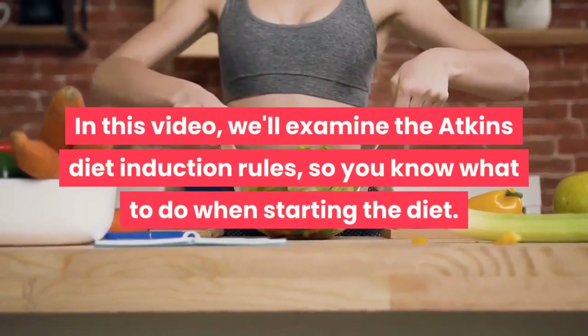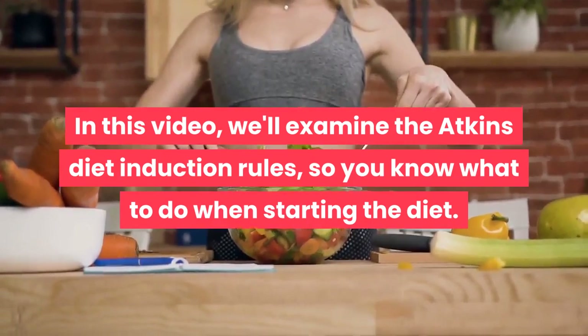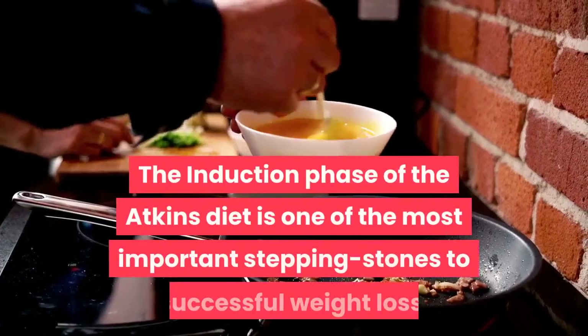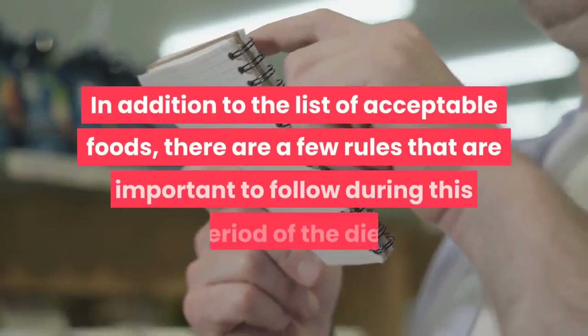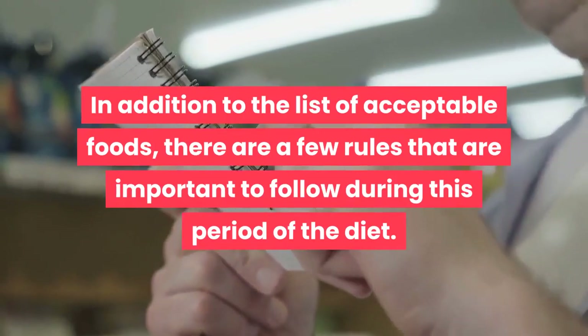In this video, we'll examine the Atkins diet induction rules, so you know what to do when starting the diet. The induction phase of the Atkins diet is one of the most important stepping stones to successful weight loss. In addition to the list of acceptable foods, there are a few rules that are important to follow during this period of the diet.